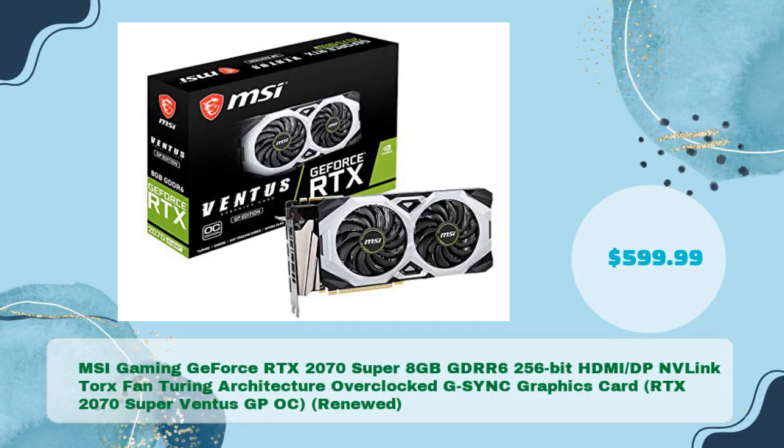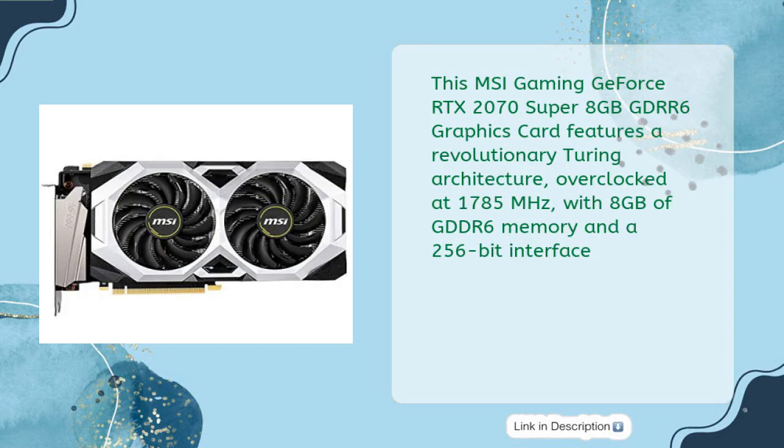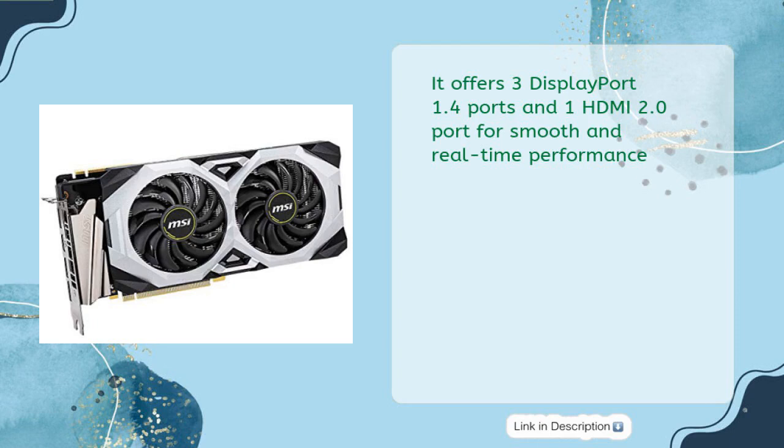The MSI Gaming GeForce RTX 2070 Super 8 gigabytes GDDR6, 256-bit, with HDMI, DisplayPort, NVLink, Torx Fan, Turing architecture, and G-Sync features a revolutionary Turing architecture overclocked at 1785 MHz with 8 gigabytes of GDDR6 memory and a 256-bit interface. It offers three DisplayPort 1.4 ports and one HDMI 2.0 port for smooth, real-time performance.